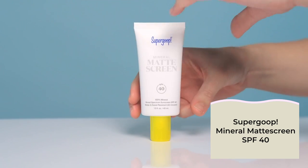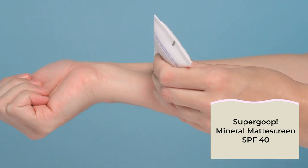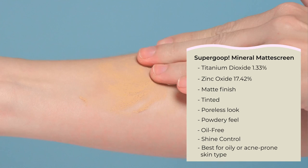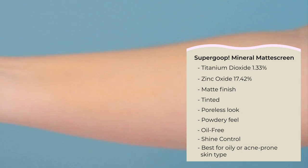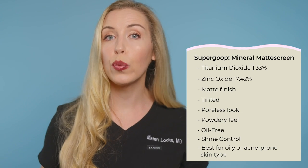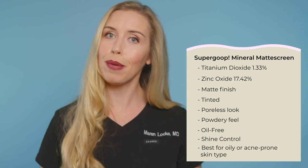The other tinted option is the Mineral Matte Screen with both zinc oxide and titanium dioxide. If you prefer a mattified finish with less noticeable pores, this is going to be your best option. It is a bit more pigmented and will be a little more difficult to match across a wide variety of skin tones compared to the Zinc Screen. It is oil-free and a great option for oily skin types for shine control. My final recommendation: only go for this one if you have truly oily skin or really do not want anything dewy at all — this is your best bet for a truly matte finish.